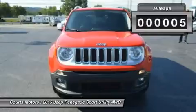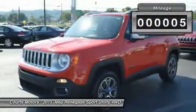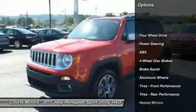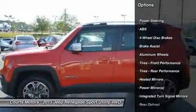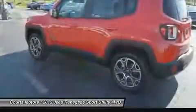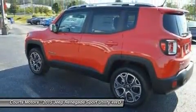The Renegade combines iconic Jeep styling with a smaller, city-friendly package. The available MySky OpenAir dual-panel roof features panels that can simply be retracted or removed completely for true open-air driving. Wheel options range from 16 to 18-inch.